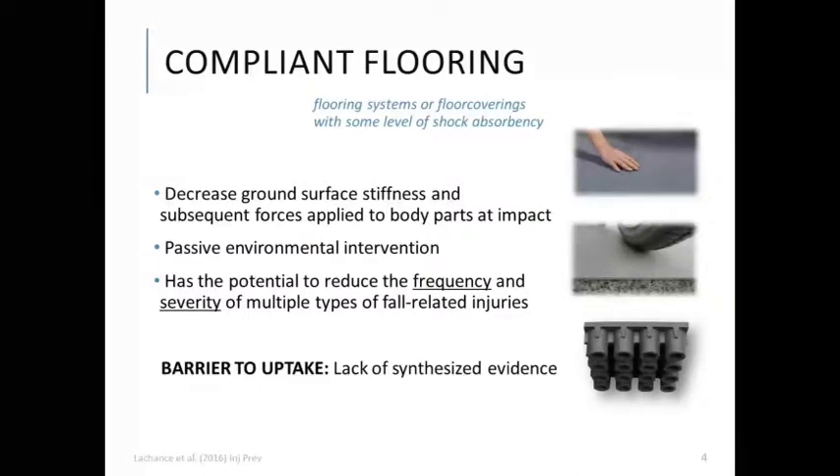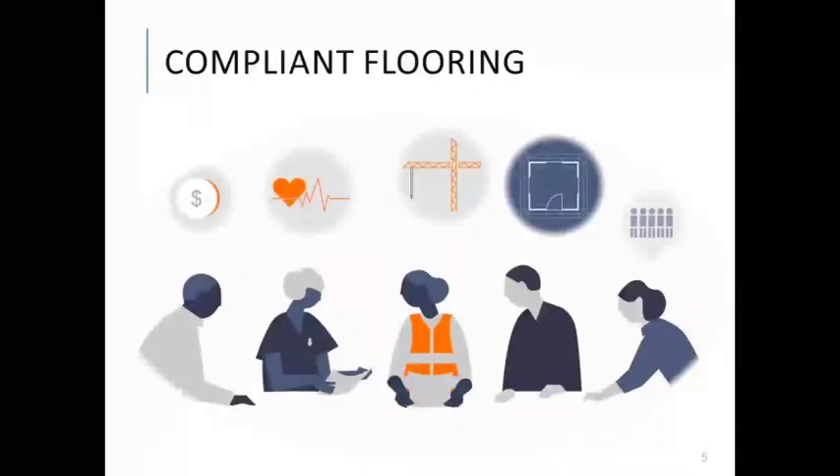Very few long-term care sites or other healthcare centers have implemented compliant flooring systems. From surveys that we've done with stakeholders, we've learned that an important barrier to the uptake of compliant flooring is a lack of synthesized evidence about key performance aspects. Different stakeholders have different questions: most want to know if it works to prevent fall-related injuries, some care if it's cost-effective, and others are concerned about the logistics of installing it and possible effects on staff.